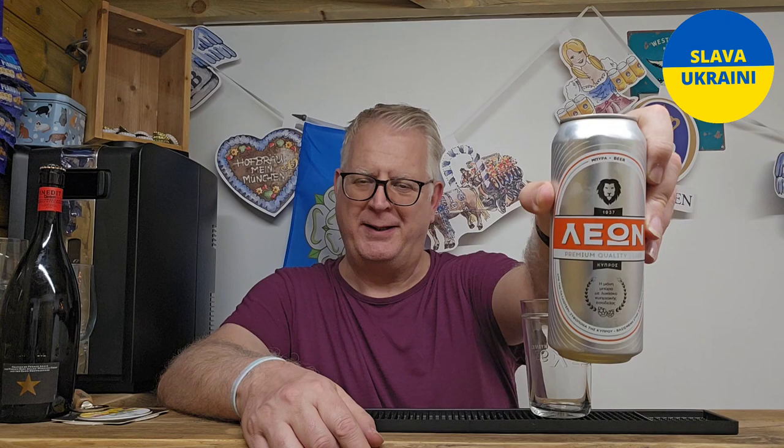Hello everybody, welcome to Energy Behaviors, thanks for joining me tonight. I was going to do a review on a BrewDog beer, but when I went to the fridge for it I noticed this one. I did find some — a sister and a boyfriend brought it back from Cyprus for me, so I thought I'd get it out of the way. Andrew and Graham, thank you for bringing me this back, I really do appreciate it.